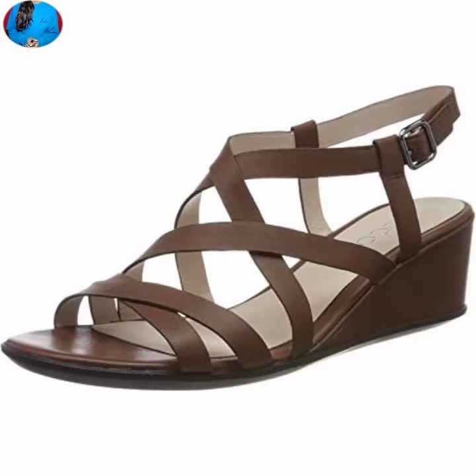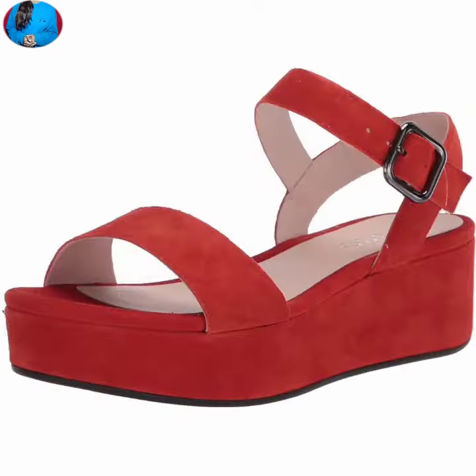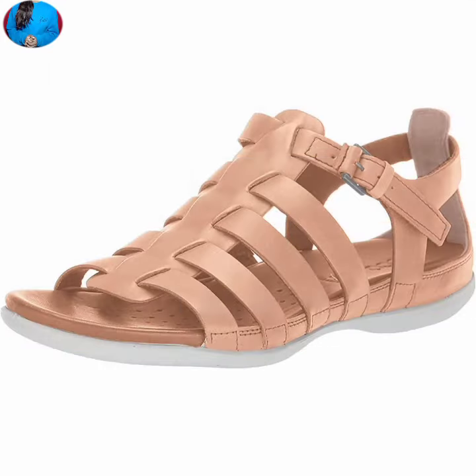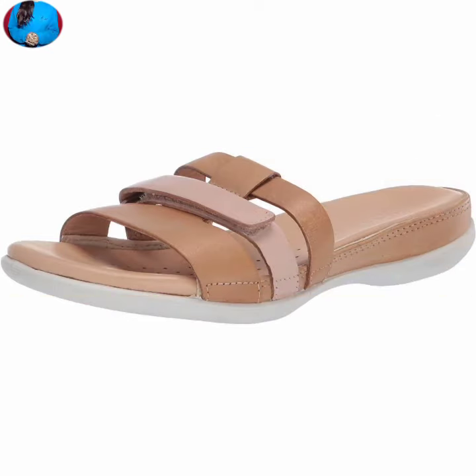These are one of the best collections of footwear for ladies. Give a beautiful comment in the comment box about which footwear you like the most. Friends, keep watching and keep supporting our channel Belly Babes — thank you guys, and see you in the next video.